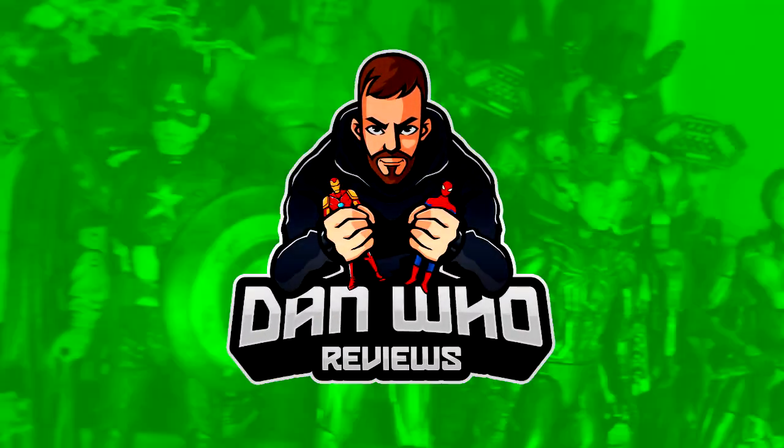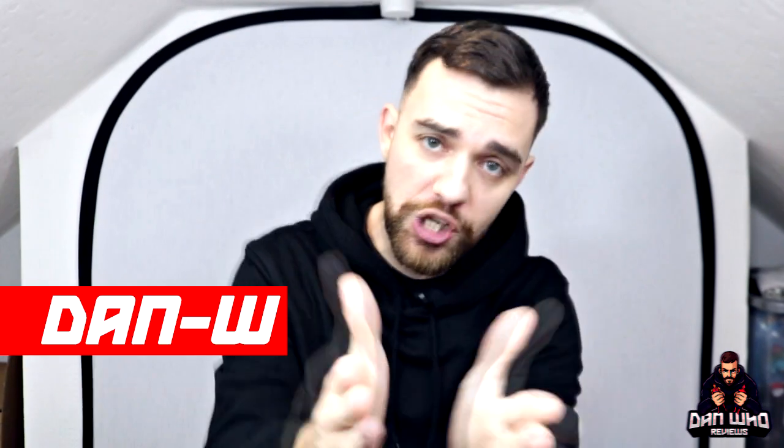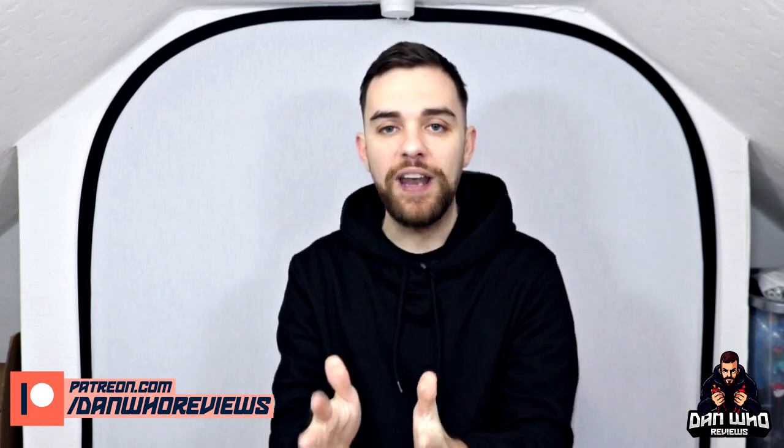Now that the Toy Fair dust has settled, let's talk about all those Marvel Legends reveals. Welcome back to the channel Dan Who Reviews. My name is Dan W — make sure you're following me on Instagram at it's Dan Who. As I said in the intro, Toy Fair 2020 has been and gone. In regards to Marvel Legends, they've revealed a lot over the last three days. Rather than rushing a video out over the weekend, I waited so I can recap properly and not miss anything.